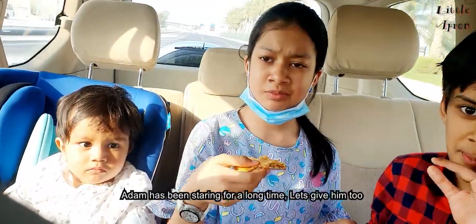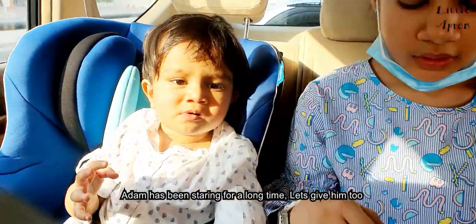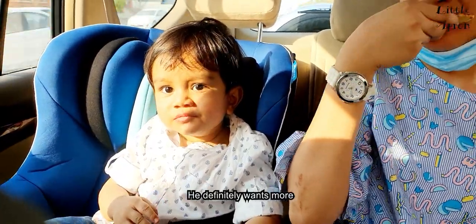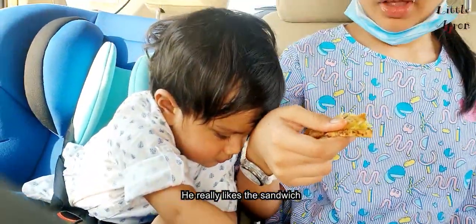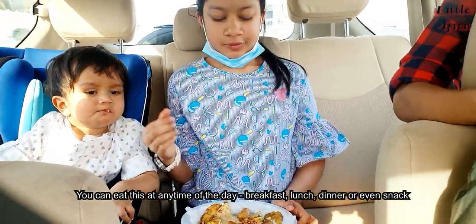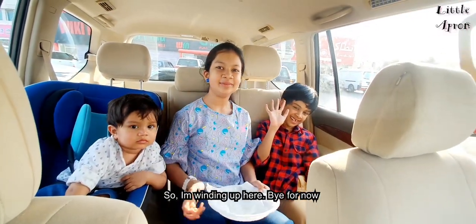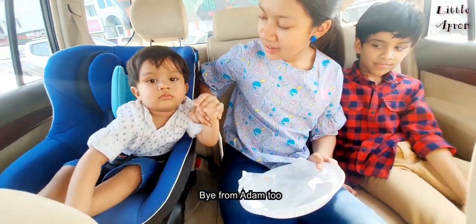It's perfect and cheesy. He definitely wants more — he won't let us eat! Adam really likes the sandwich, so it's confirmed that people of all ages will love this sandwich. You can eat this at any time of the day: breakfast, lunch, or dinner. So I'm winding up here — bye for now, and bye from Adam too!